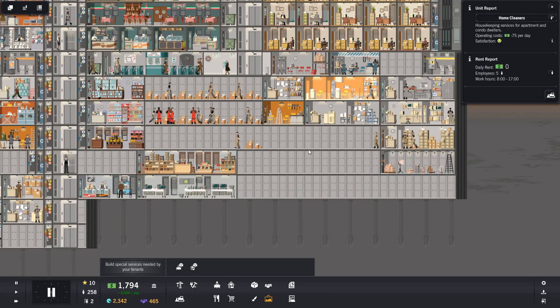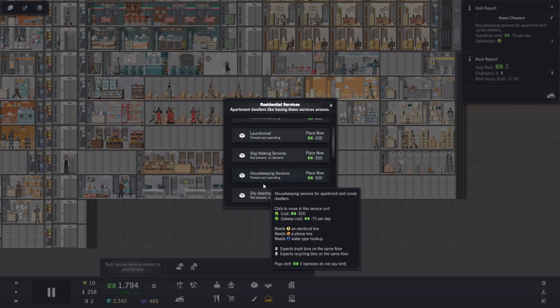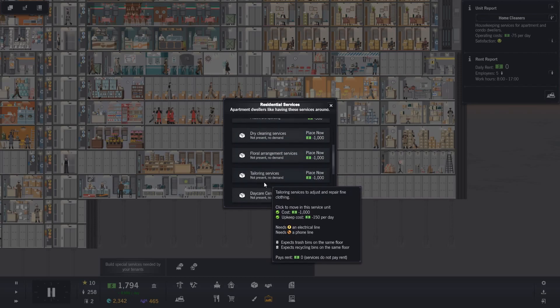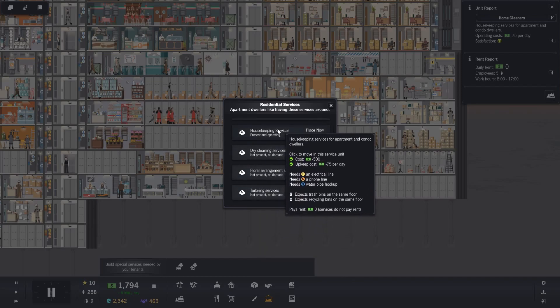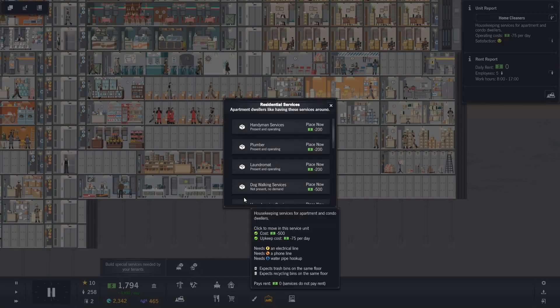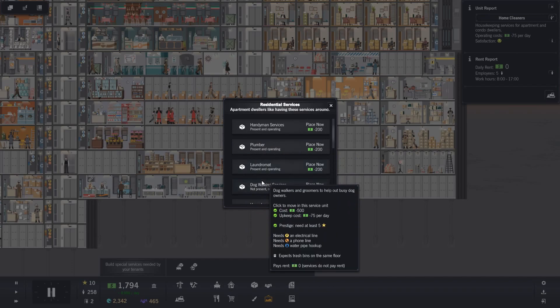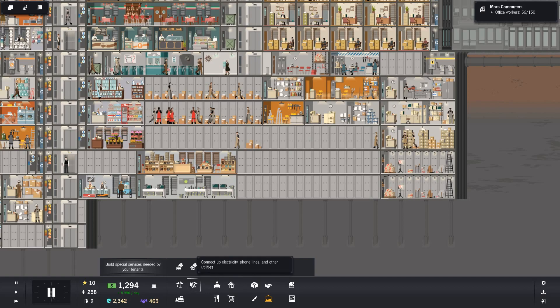And what are you? You are home cleaners. Is that not the same as housekeeping services? Yes - home cleaners is there, but I have an imaginative name for their business. I might regret putting those down there - we shall see.